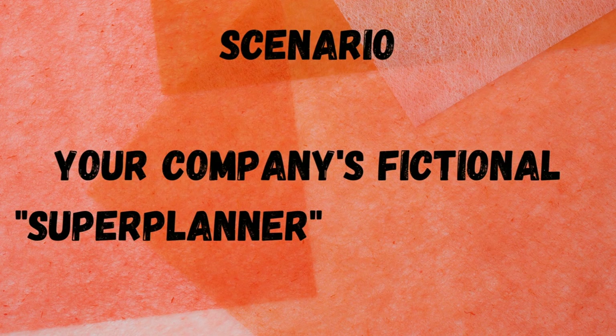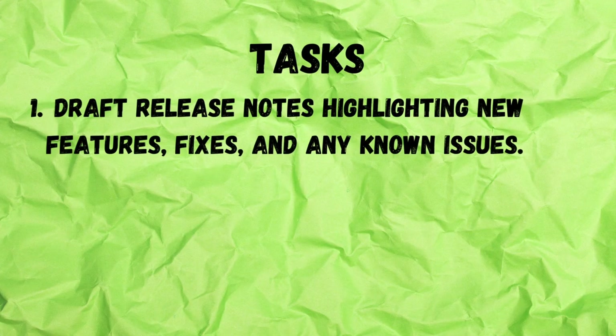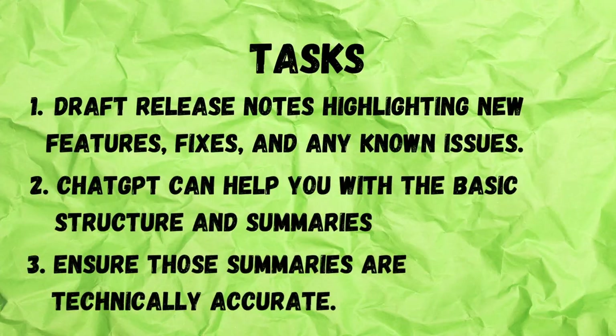Your company's fictional Super Planner app just had a major update. Draft release notes highlighting new features, fixes, and any known issues. ChatGPT can help you with the basic structure and summaries. Then you ensure those summaries are technically accurate.